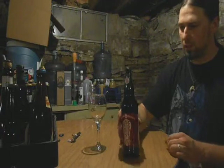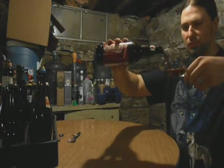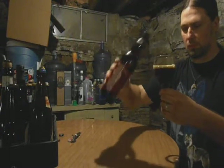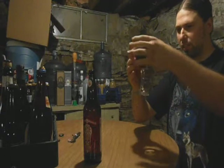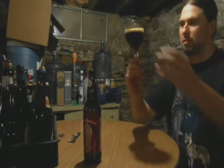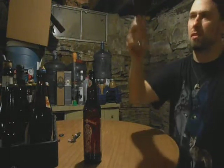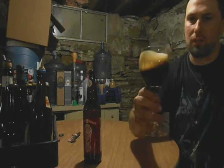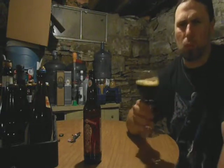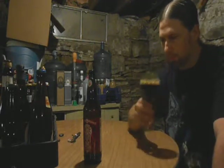So here we go. Just pour it into this so we can get a good waft of it. Let's give it a look-see. You can see through this — it looks kind of black, but you can definitely see through this. Nice.